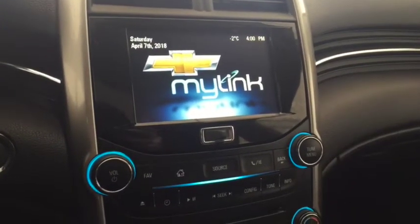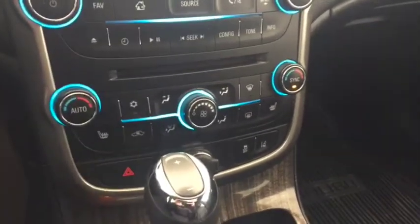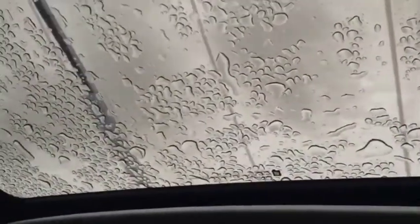AM FM radio, Sirius XM radio, CD player, climate controls with heated front seats, lane departure warning, comfortable seating for five with plenty of rear trunk space, sunroof, and much more.